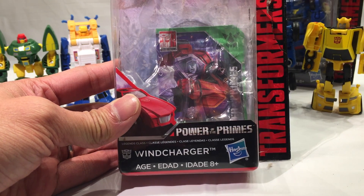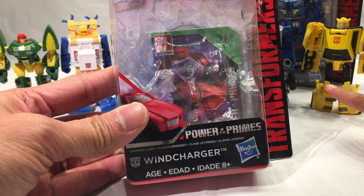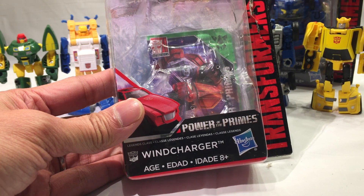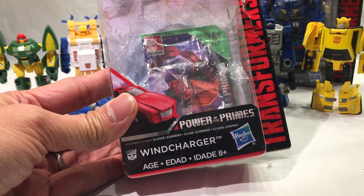In the last episode, we showed you Beachcomber. And in this episode, we're going to take a look at Wind Charger — Power of the Primes Legends Class Wind Charger.